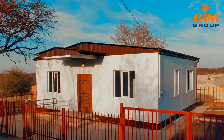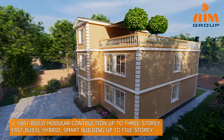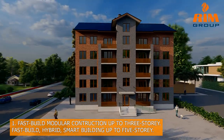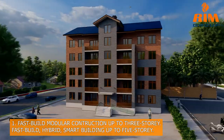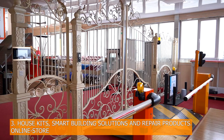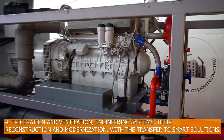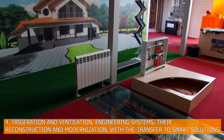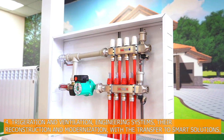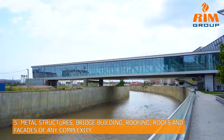The RIM Group Holding is developing in five directions: first, prefabricated modular construction up to three floors and hybrid smart building constructions up to five floors; second, business-ready solutions; third, home kits — smart solutions for construction and renovation products via an online store; fourth, trigeneration and ventilation engineering systems, reconstruction and modernization with transfer to smart solutions; fifth, metal structures, bridge building, roofing, and facades of any complexity.